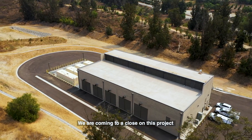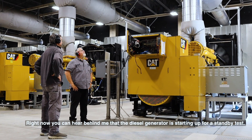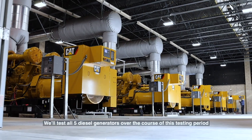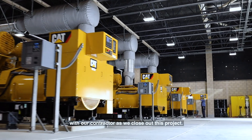We are coming to a close on this project and are showing you a few images today of how it looks. Right now you can hear behind me the diesel generator starting up for a standby test to test all five diesel generators over the course of this testing period with our contractor as we close out this project.